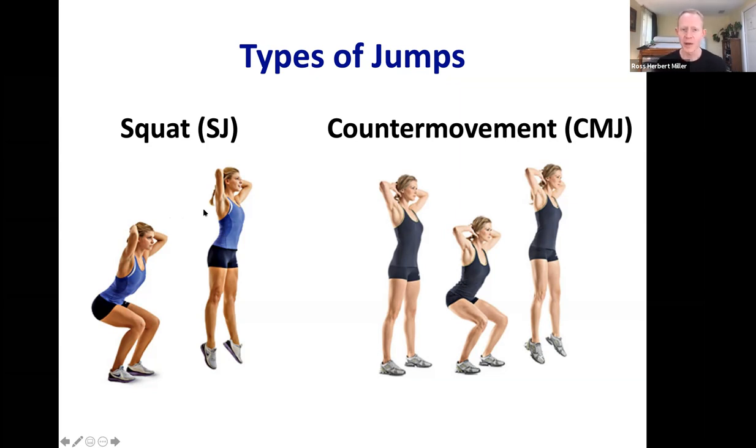Which technique makes you jump higher? Indisputably, it's the counter movement jump. That's just a fact to memorize. But it's more interesting to ask why the counter movement jump produces a greater height than the squat jump with the same body. Also note both jumpers here hold arms above their head — controlling for arm swing, which can also affect jump height. We'll cover arm swing as well.